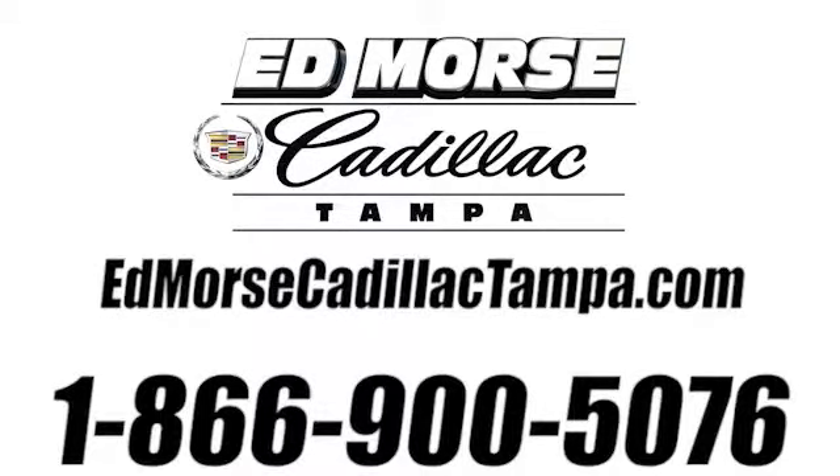Call us today at 866-900-5076. For value and for service, it's Edmars.